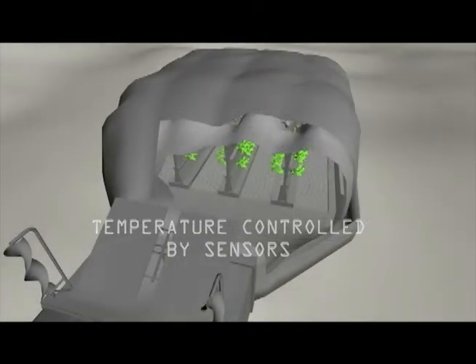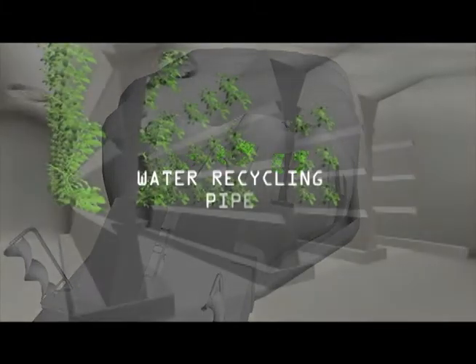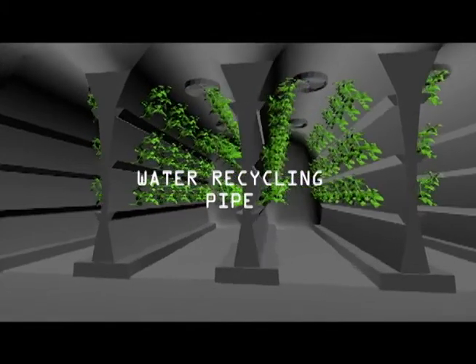By using light illumination, plants can still undergo photosynthesis, and by using aeroponics, both water irrigation and power consumption are optimized.